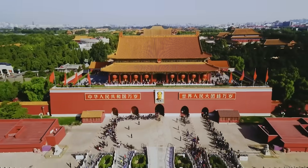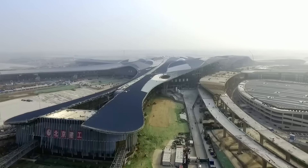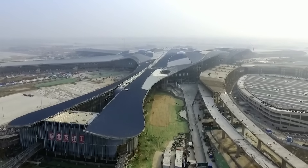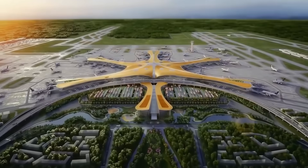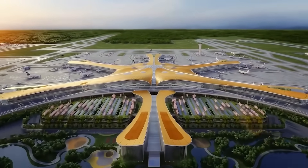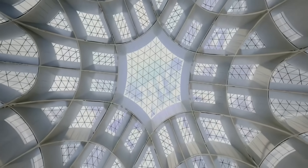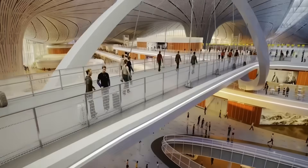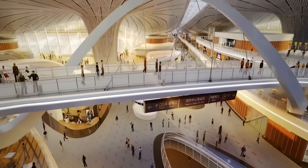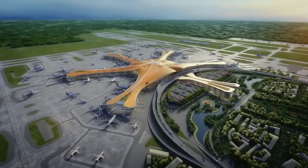Starting from Tiananmen Square and moving 46 kilometers south along Beijing's central axis, a brand-new world-class landmark has risen: the Beijing Daxing International Airport. Together with Capital International Airport, it forms a dual hub system, providing powerful support for the coordinated development of the Beijing-Tianjin-Hebei region. From a mega-engineering project to China's new national gateway, Daxing Airport has always been in the global spotlight. In 2016, it was named the number one of the seven new wonders of the world by The Guardian. Today, it has become one of the largest aviation hubs on the planet.